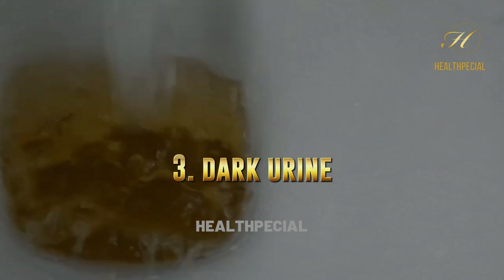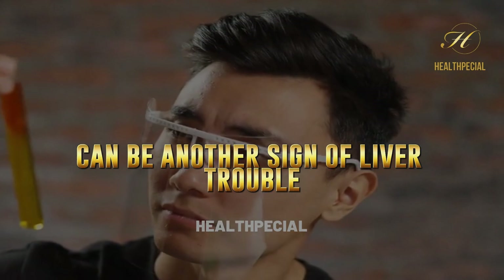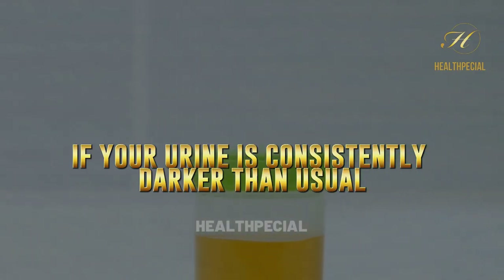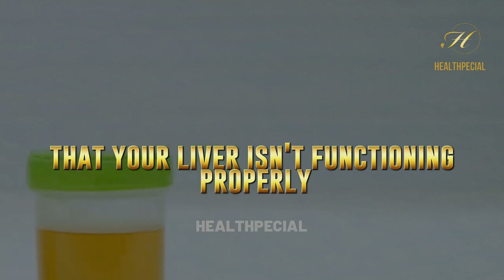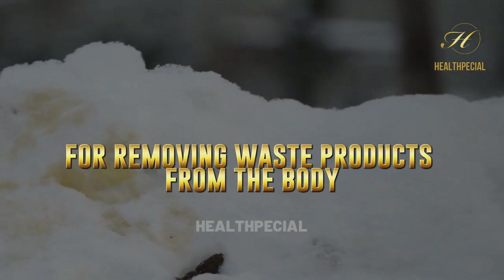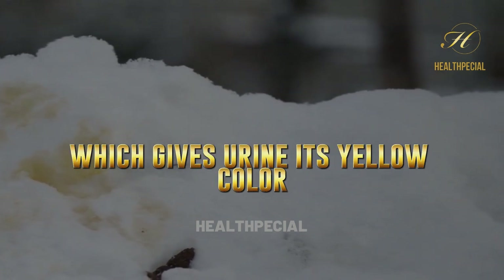3. Dark Urine. Changes in urine color can be another sign of liver trouble. If your urine is consistently darker than usual, it could be a sign that your liver isn't functioning properly. This is because the liver is responsible for removing waste products from the body, including bilirubin, which gives urine its yellow color.